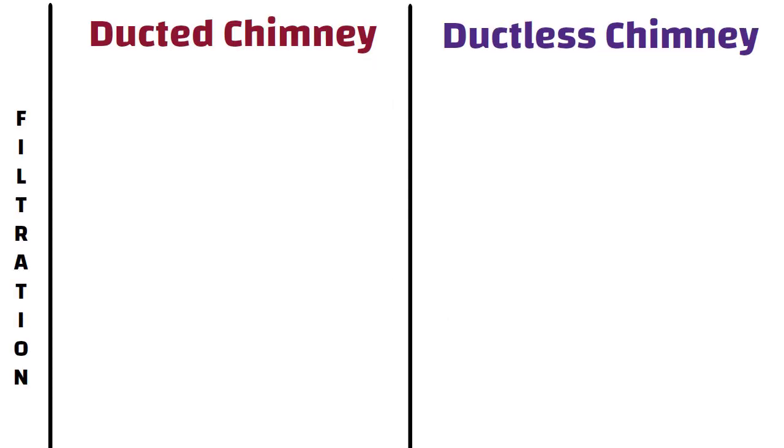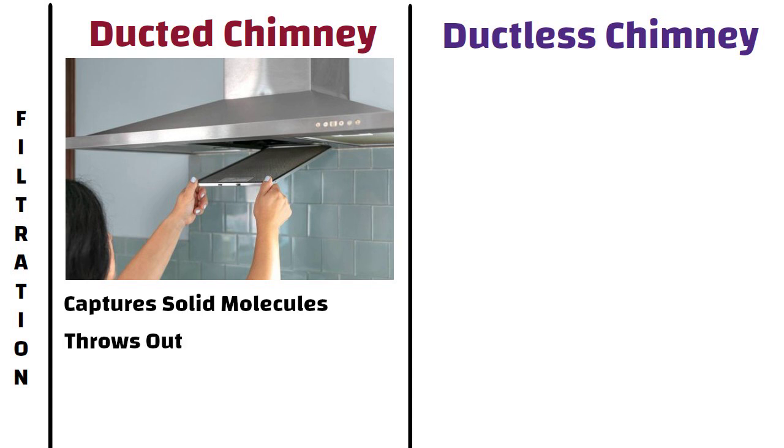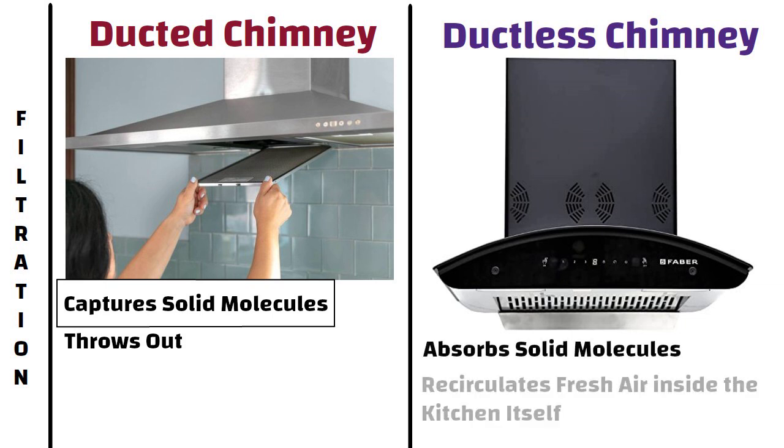Filtration. A ducted chimney has filters which capture solid molecules and, instead of releasing the refined air back, it throws them out through pipes and ducts. On the other hand, a ductless chimney absorbs solid molecules, refines the air, and recirculates the fresh air back inside the kitchen.